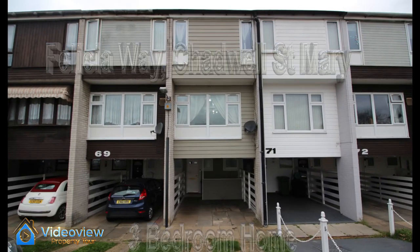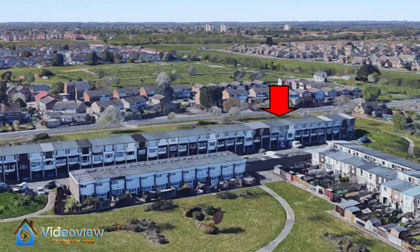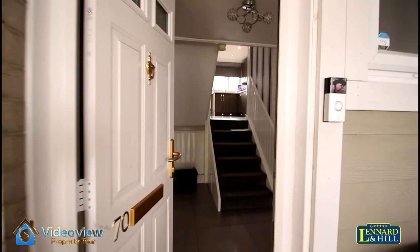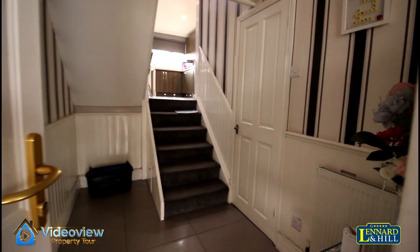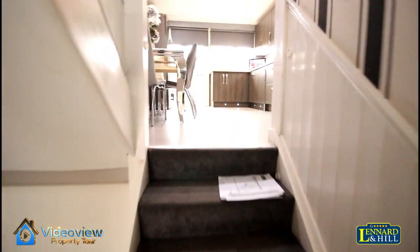Situated in Chadwell St. Mary is this townhouse with plenty of green space surrounding it. The house is on split levels and offers spacious accommodation. There's a drive and a carport, and a door that opens into a spacious entrance hall. To the right is a cupboard and a downstairs cloakroom.